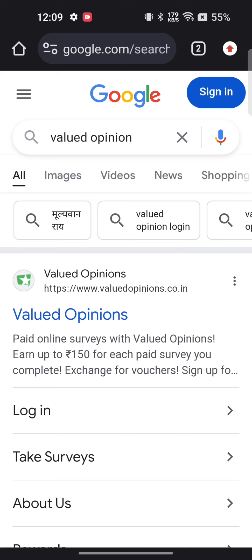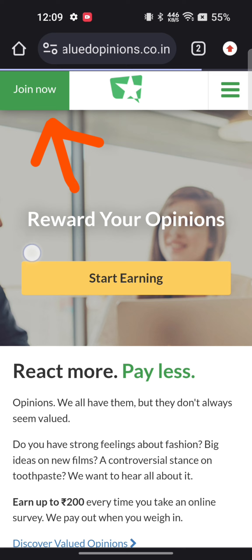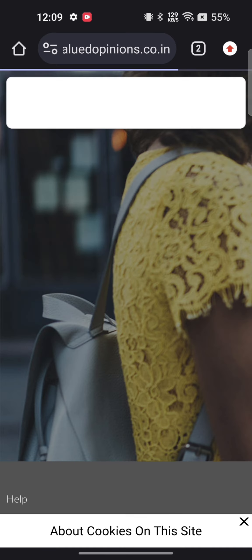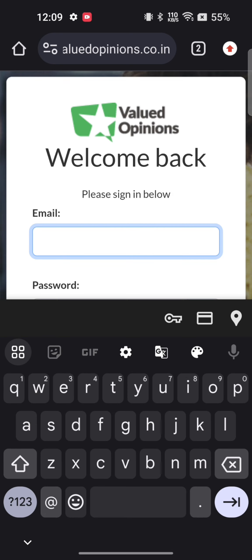Click on the first link that appears on your screen. First, create your account on Valued Opinion by clicking on 'Join Now'. After creating an account, click on login. Now enter your email and password that you created during registration.